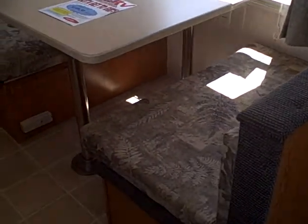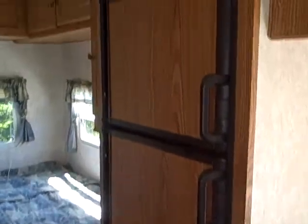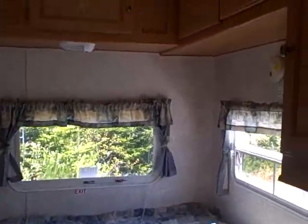Big window with the dinette booth, which folds into a bed for additional sleeping. Following through to the back, the refrigerator and freezer — Dometic — and the rear corner bed with storage. You have water tanks down there with access from that rear door. Two windows, bright and cheery inside with lots of overhead cabinets and a privacy curtain.